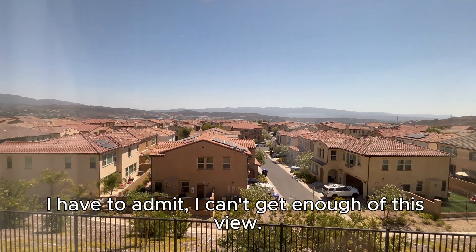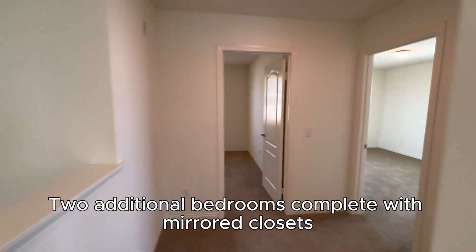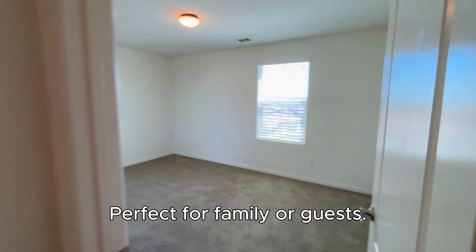I have to admit I can't get enough of this view — just gorgeous. Two additional bedrooms complete with mirrored closets share another full bath with a shower-tub combo, perfect for family or guests.